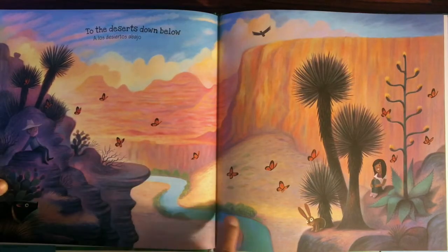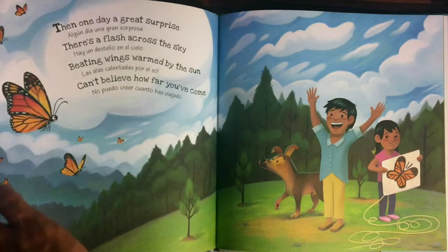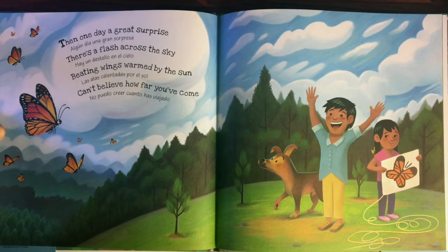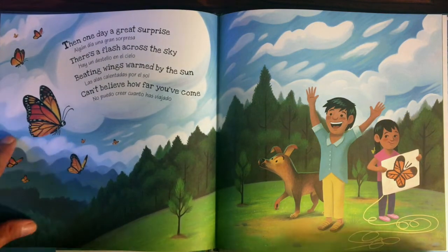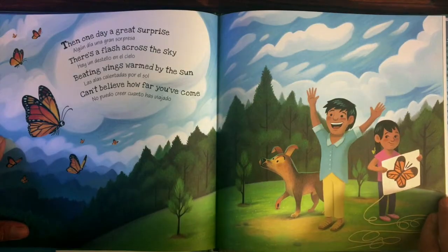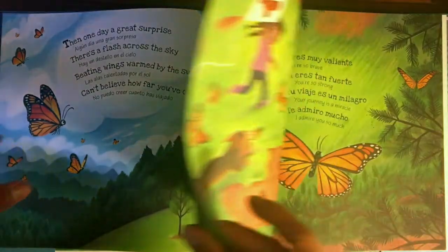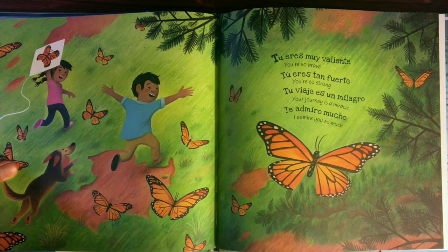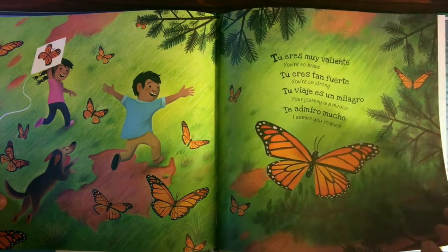To the deserts down below. A los desiertos abajo. Then one day a great surprise — there's a flash across the sky. Hay un destello en el cielo. Beating wings warmed by the sun. Las alas calentadas por el sol. Can't believe how far you've come. No puedo creer cuánto has viajado. Tú eres muy valiente. You are so brave. Tú eres tan fuerte. You are so strong. Tu viaje es un milagro. Your journey is a miracle. Te admiro mucho. I admire you so much.